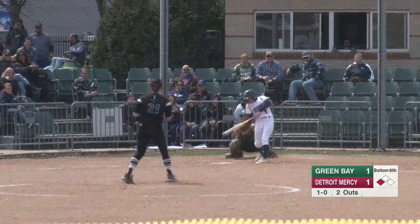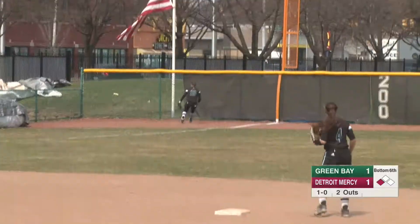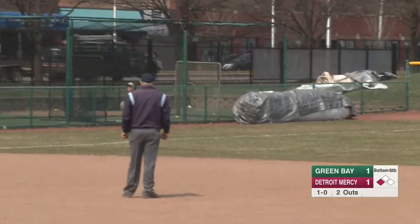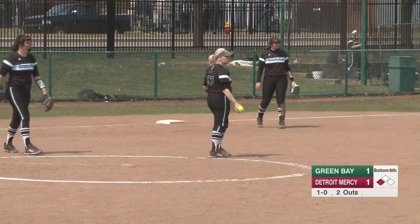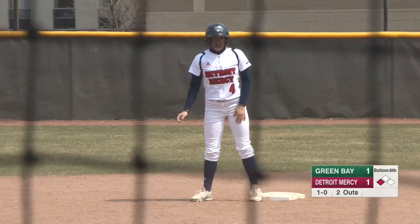1-0. This is down the left field line and fair in play — that's going to score one. Scarcella is going to round and head for second; she's rounding but she will stay at second base. Big RBI double right there for the freshman center fielder. Scarcella drives in the go-ahead run here in the bottom of the sixth. Titans now leading by a score of 2-1.